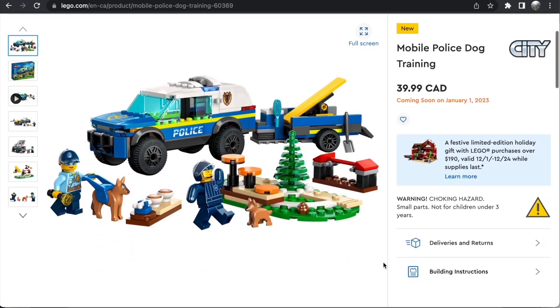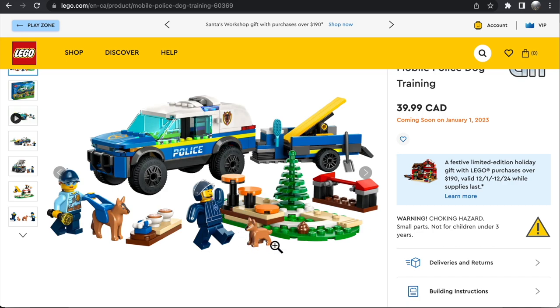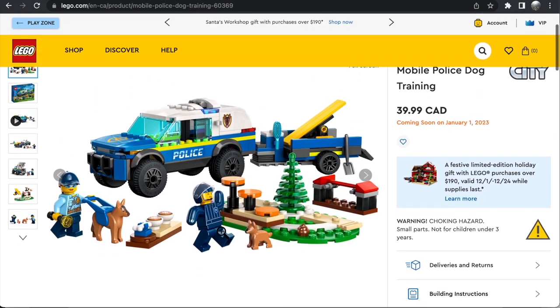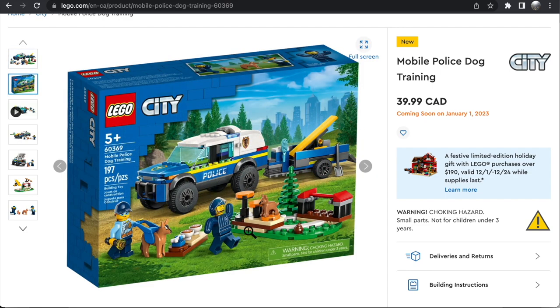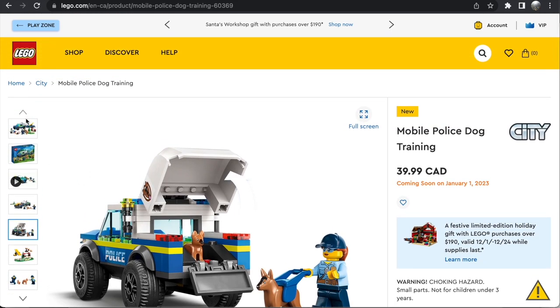Getting towards the end here, we have the Mobile Police Dog Training for $40 in Canada, $30 in the United States. We've got an amputee minifigure in this set, which is really cool — something I've never seen before from LEGO. I like the police van build here as well. The training course is a lot of fun. At 197 pieces, this one is a little bit on the pricier side, but I still really like the builds. The whole training ground area is quite nice, and the police dog unit sticker is fun. All the builds are definitely on the fresher side. I just have so much police at this point, so I might have to pass.